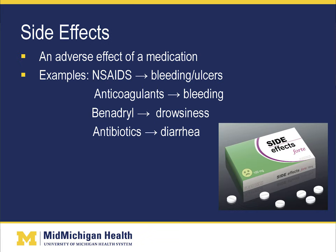As for side effects of medications, these are adverse effects of a medication. Some examples include nonsteroidal medications, or NSAIDs, such as ibuprofen, which can lead to bleeding or ulcers. Anticoagulants such as warfarin or Coumadin can lead to bleeding problems. Benadryl or diphenhydramine, available over the counter, can lead to drowsiness. And many antibiotics can cause diarrhea. These are all side effects of medications.